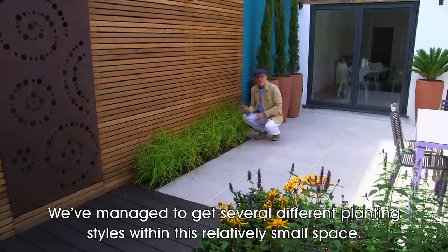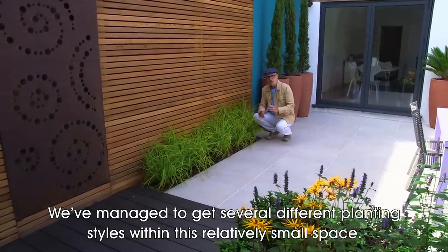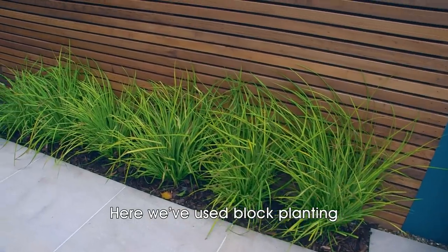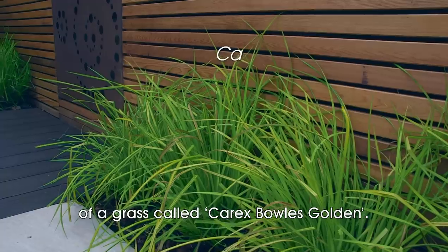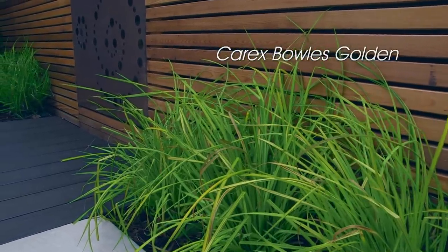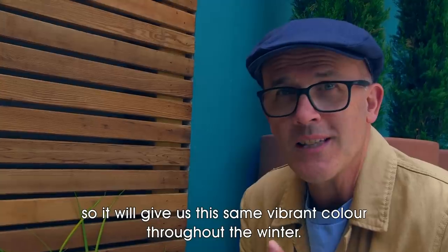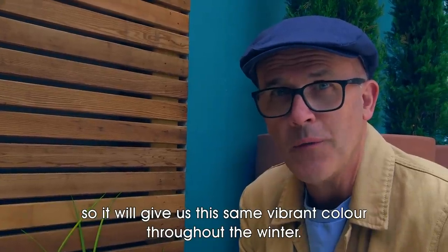We've managed to get several different planting styles within this relatively small space. Here we've used block planting of a grass called Carex 'Bowles Golden' — a wonderful yellow grass that's evergreen, so it will give us the same vibrant color throughout the winter.